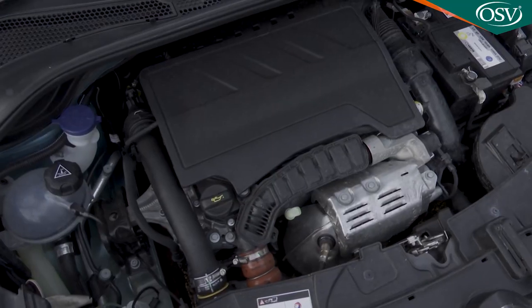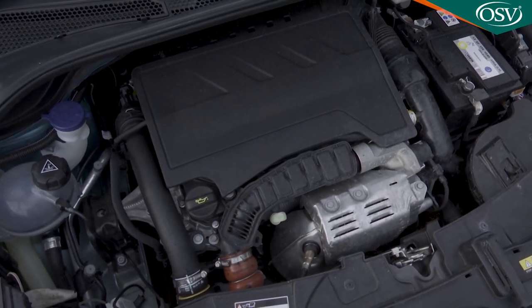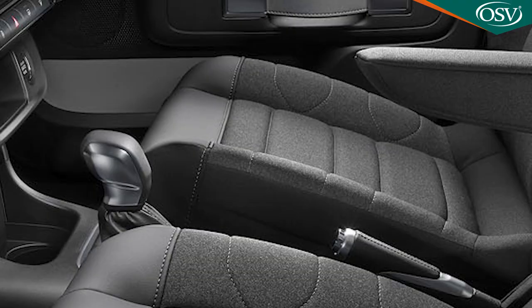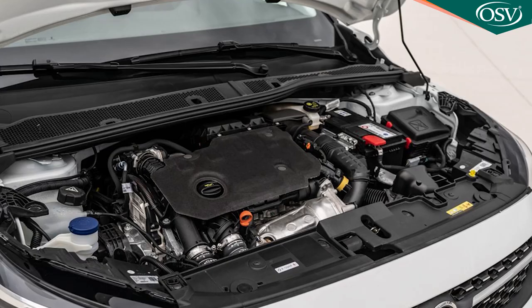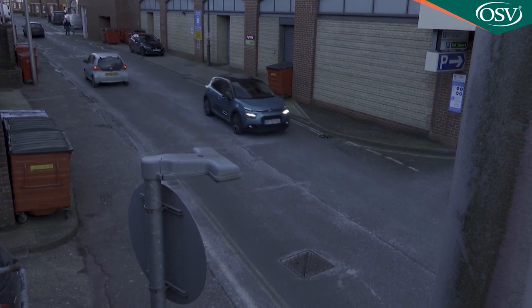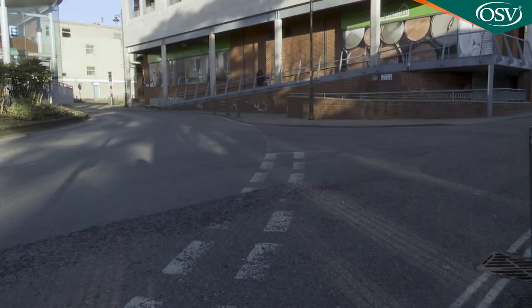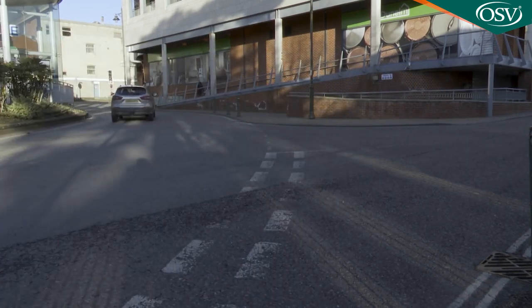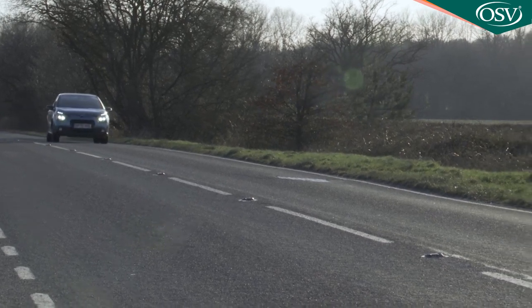If you want an automatic transmission alternative, the top PureTech engine is the only unit in the range that can provide it — the EAT6 setup being a proper full auto. There is still a Blue HDI diesel option too, but only one now: the brand's usual 1.5-litre 100 HP Blue HDI 100 unit, which only a very small proportion of C3 customers will want. It's a pity because it is quite a sweet little unit — it wafts you around frugally on an easy wave of torque and makes 62 mph in 11.3 seconds en route to 117 mph.